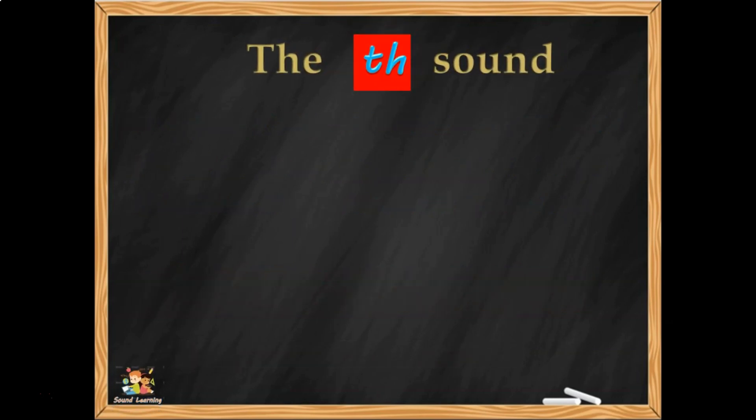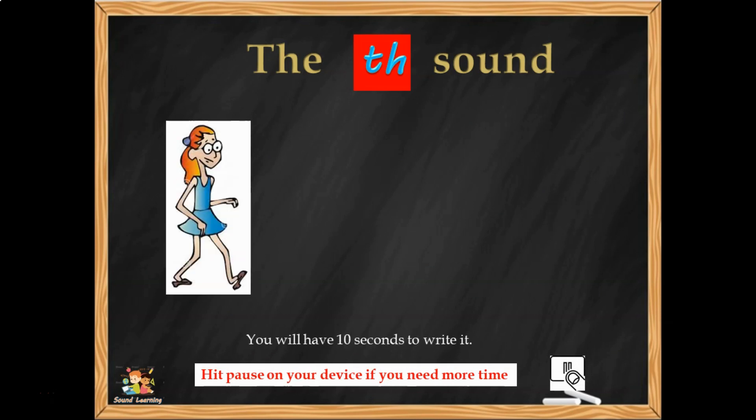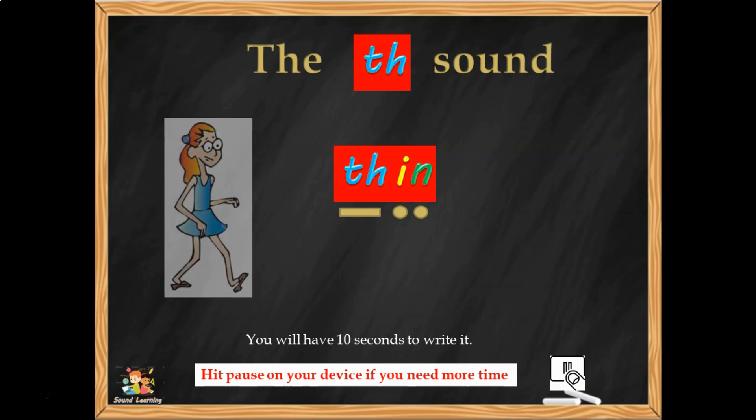So this is the TH sound and the first word — you're going to have 10 seconds after you see it — the first word is THIN. Three sounds in the word THIN. Can you picture them? Can you write it down? TH-I-N, THIN. And then you can say it as the sound buttons come up: TH, I, N — together making the word THIN.